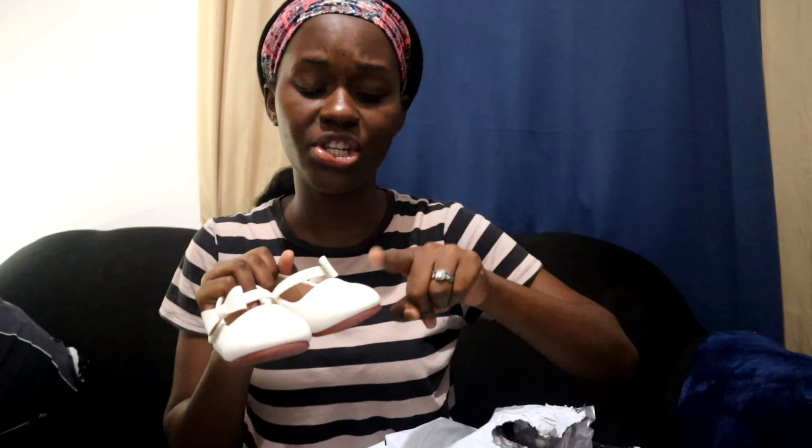You guys can go over to the Temu app and check out their products. Also, if you want to know how to download the Temu app, click the link in the description down below. When you download the Temu app through my link, you're going to get 100 coupon bundles. If you already have the app, you won't get the coupon bundles — but if you don't have it yet, download through my link and get the 100 coupon bundles. Also, search my code in the search bar to get your discount.